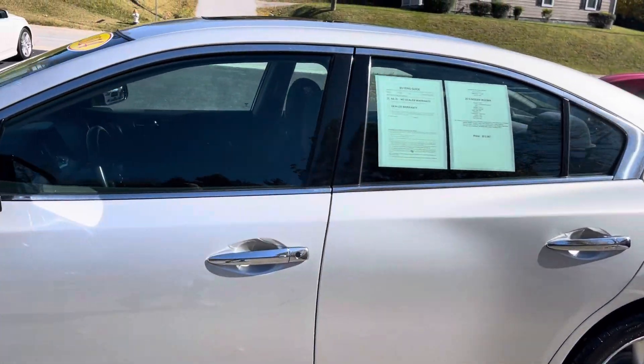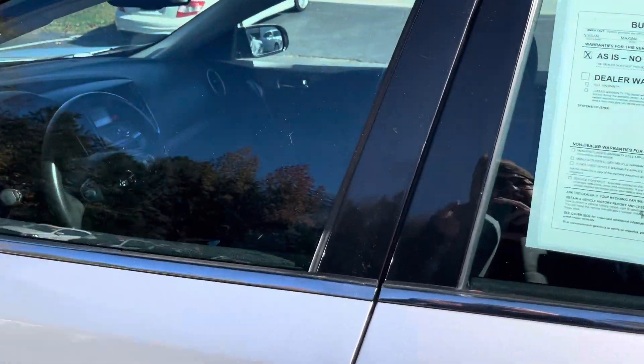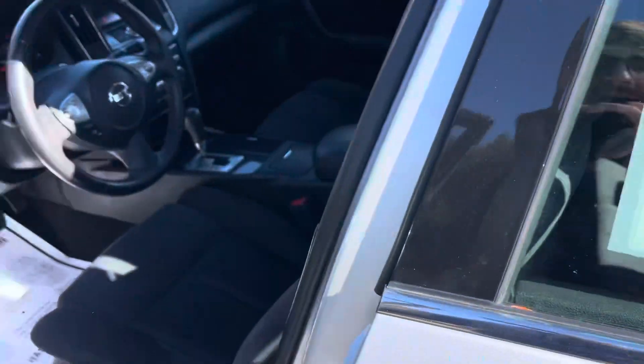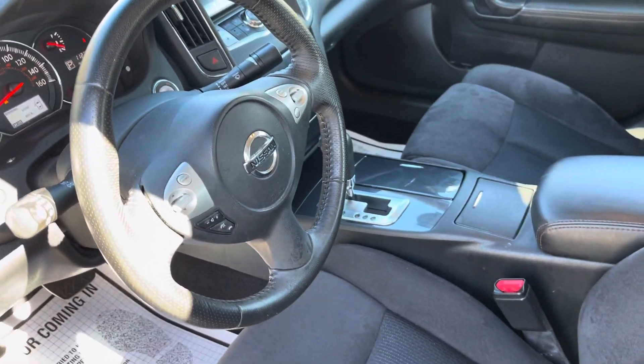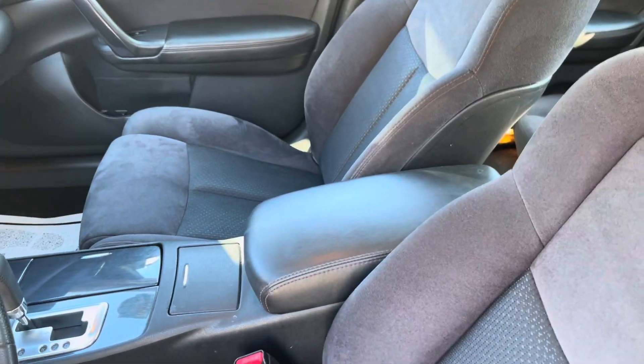It is nice guys, beautiful, silver in color, 112,000 miles, asking $12,987. It's nice. If you have any questions on it, please give me a call.